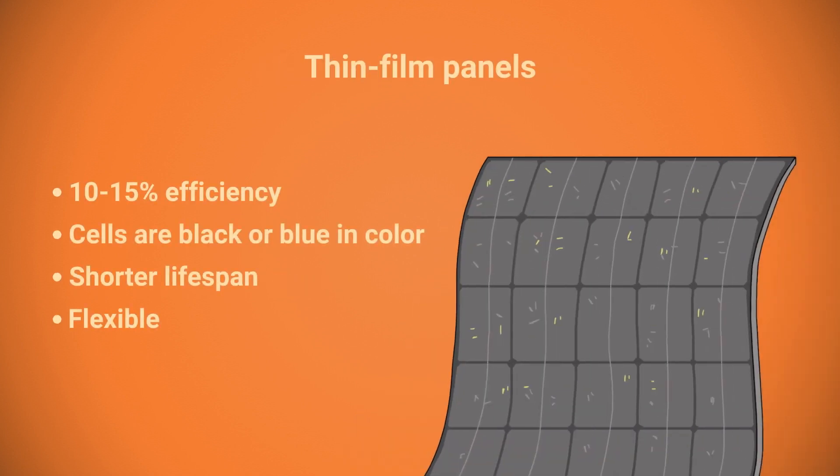Thin film or flexible panels aren't efficient either, and their lifespan is shorter. However, experts see a lot of potential in them and we'll get back to how they are used later. People generally use panels that put out from 350 to 450 watts for home use.